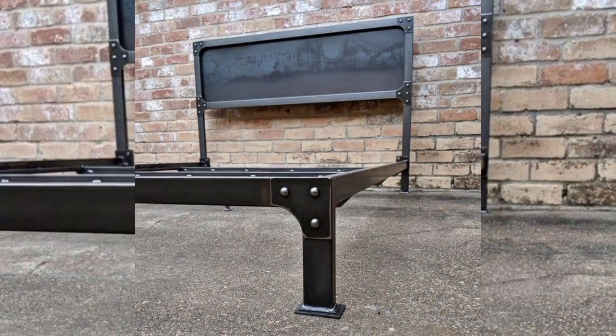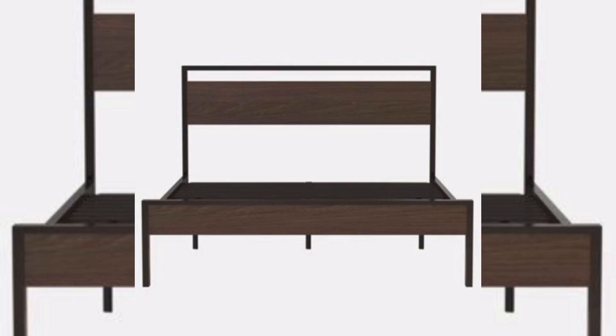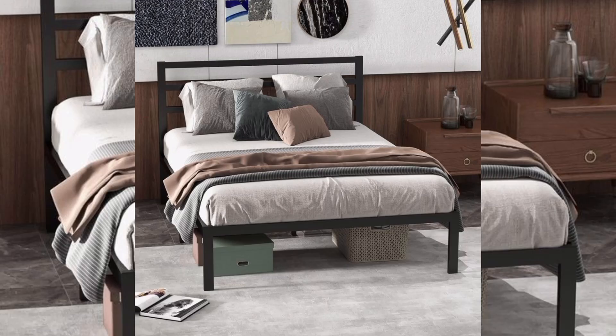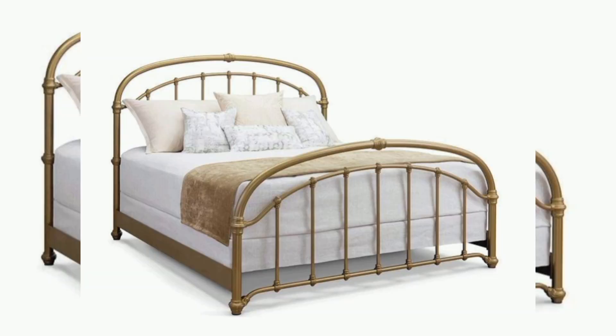These multifunctional pieces easily transform from a sleek table to a bed, making them ideal for urban living, guest rooms, compact apartments, and anyone needing extra sleeping space. A stylish surface for both dining and working, the modern metal bed and table combination is the ultimate blend of functionality and elegance.